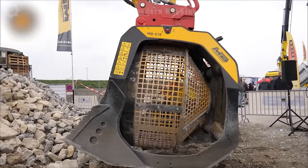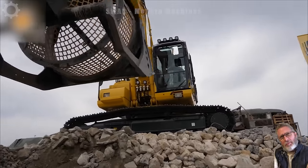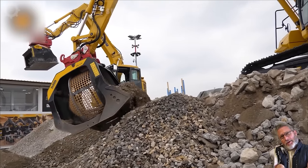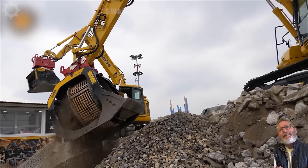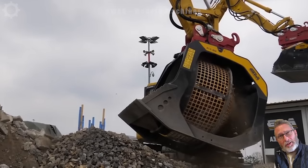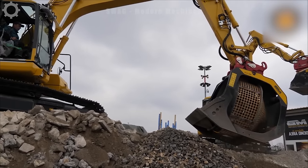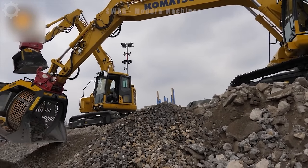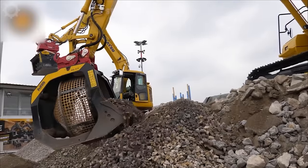It was great to admire the working capabilities of the MB Screening Bucket at the BAUMA 2019 exhibition. With its powerful and efficient material handling capabilities, large screening capacity and fast working speed, it brings convenience and increased productivity for construction projects. This is truly an amazing advancement in the construction machinery industry, promising outstanding convenience and performance.